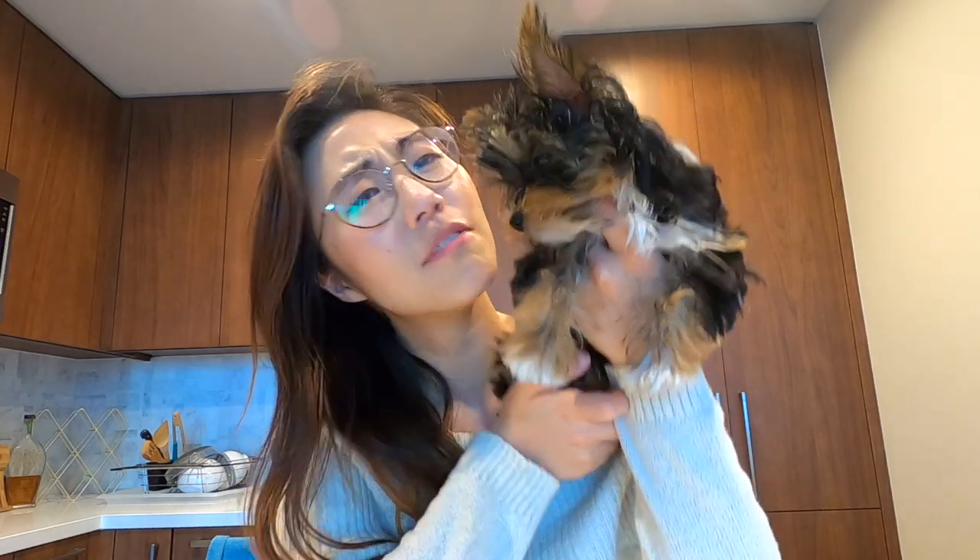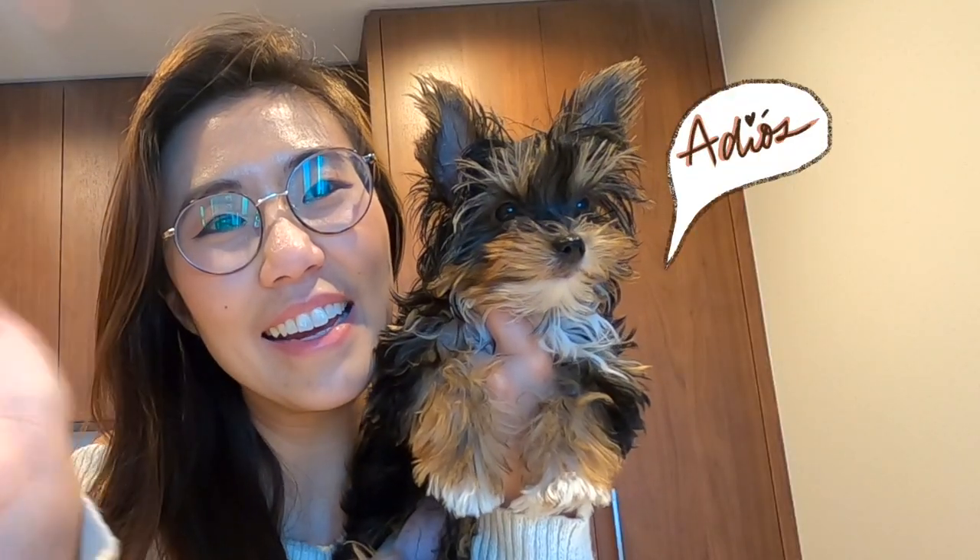Thank you so much for watching our video. It's been so much fun for us to find a new apartment and move into our dream apartment. I'll link down below anything that we bought for this apartment for your reference. Please make sure to subscribe to watch more of Charlie's videos and of course our life in San Francisco. See you later, bye!